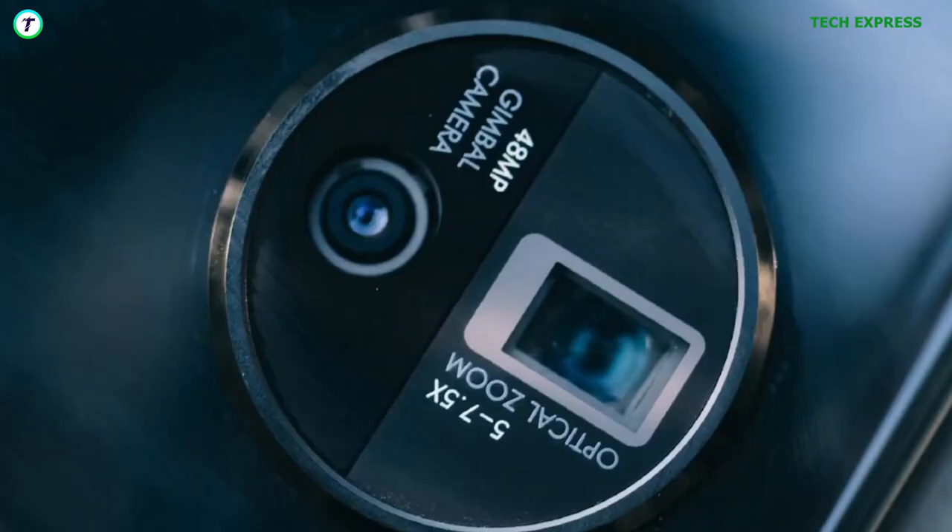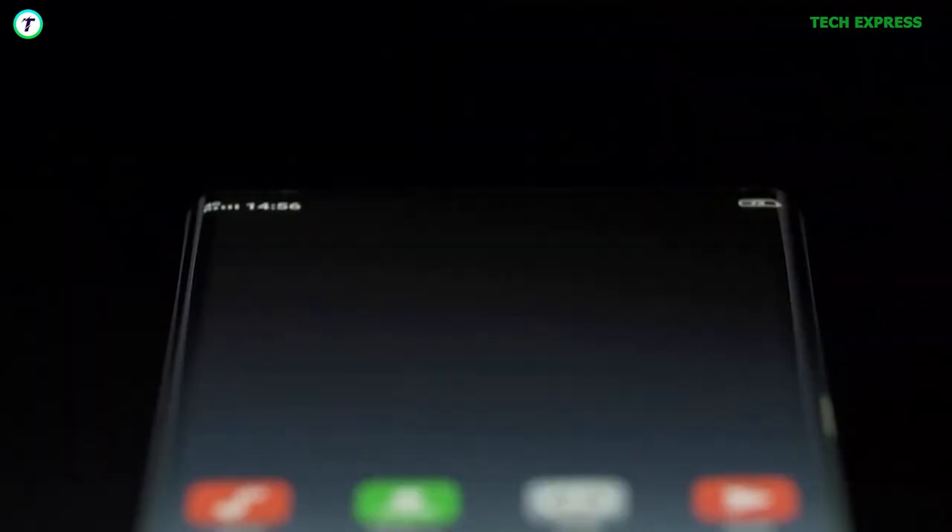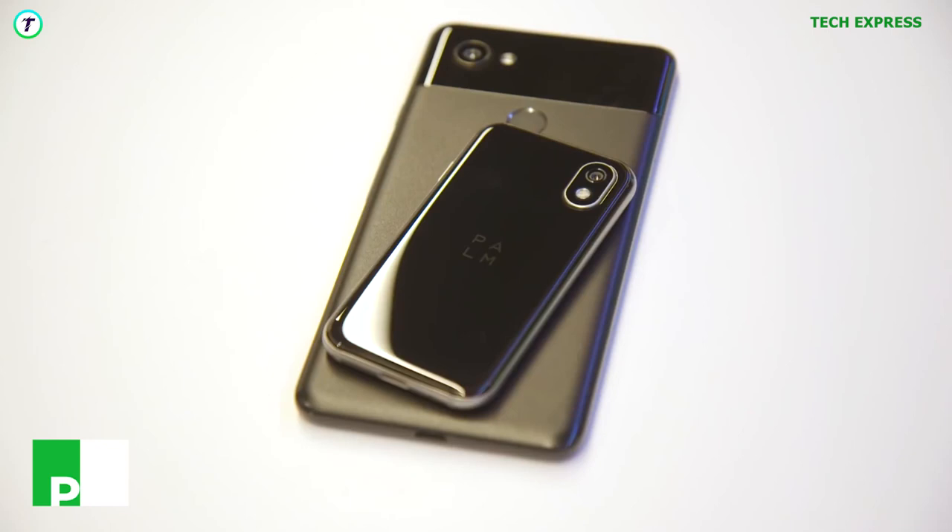Of course, the phone didn't ship into the hands of consumers with its ridiculous premise, and the last we heard of it was in 2020. After all, it's just a concept phone, just for the attention of the masses.